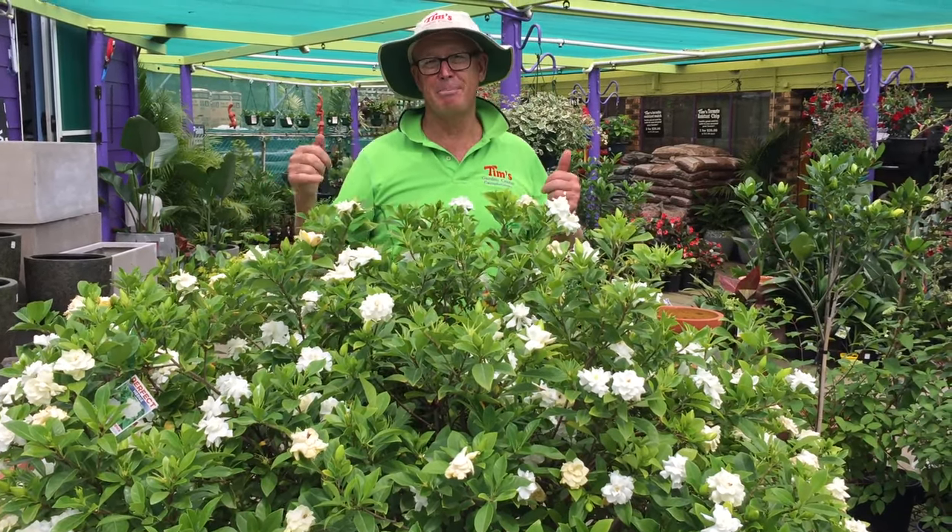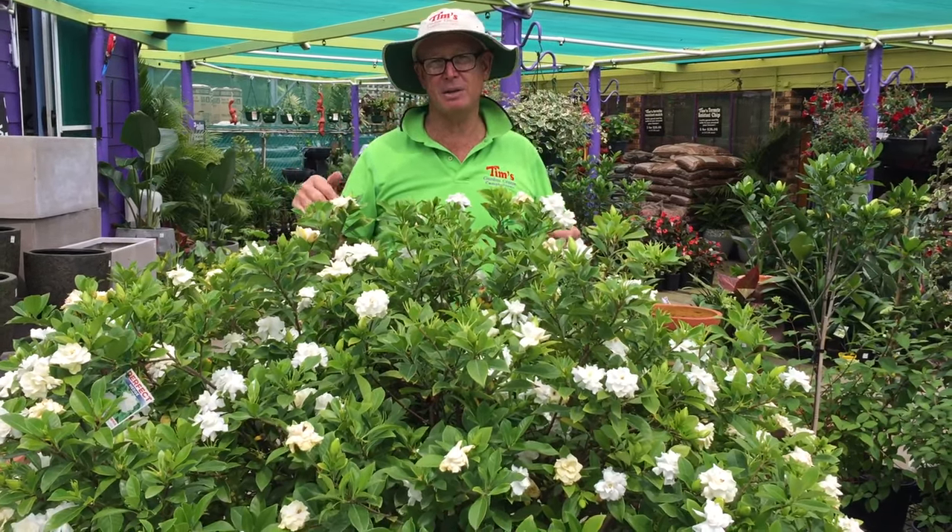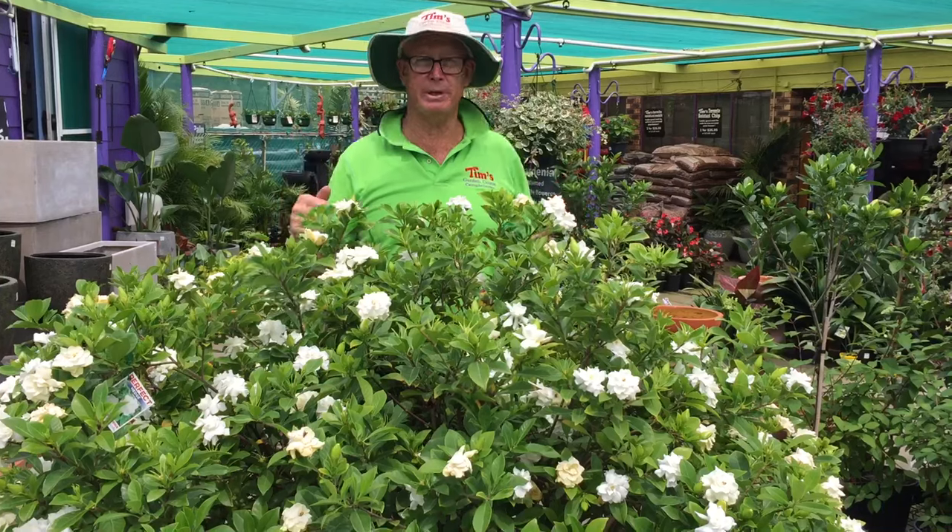If you want to buy someone a Christmas present, buy them a gardenia. They can grow it in a pot or in their garden. We'll gift wrap it for them for free.